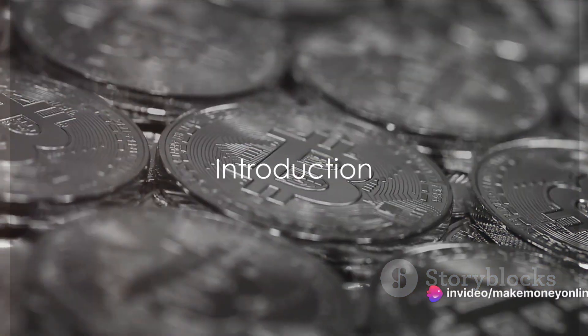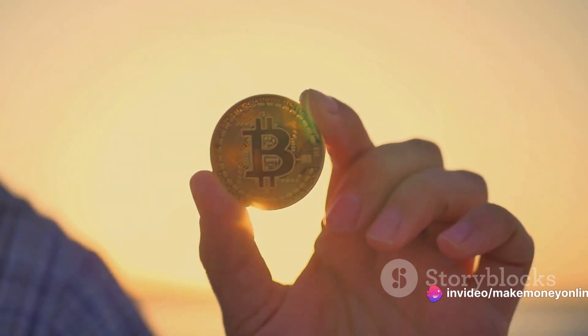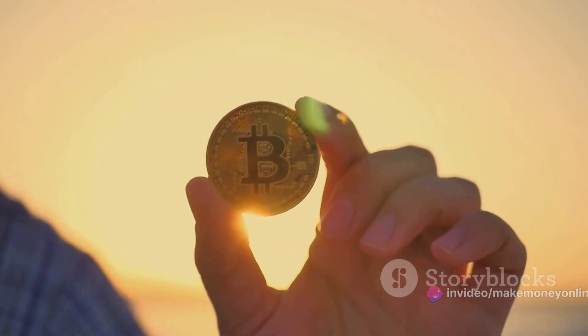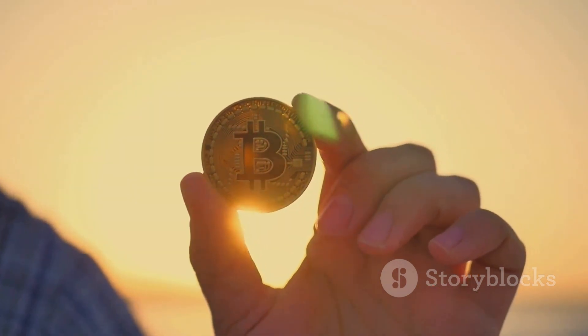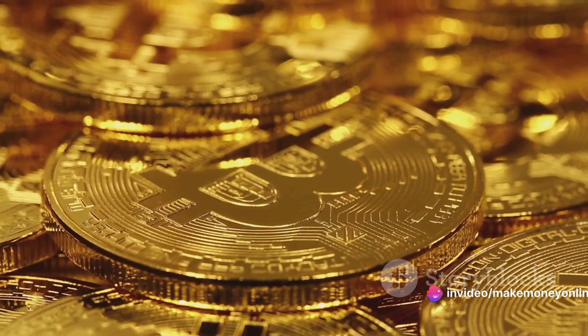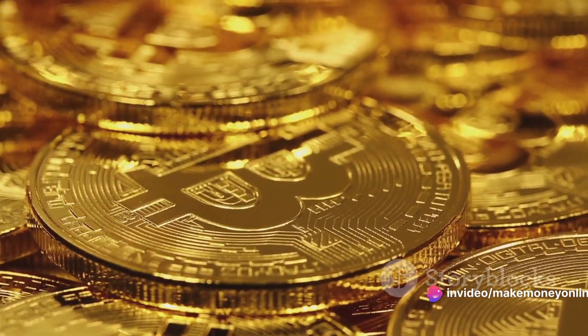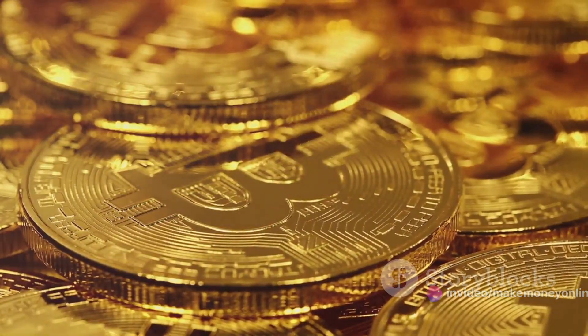Have you ever wondered how to mine bitcoins? Well, you're not alone. In this fast-paced digital age where traditional currencies are taking a backseat, bitcoin has emerged as a new age gold rush. It's a digital currency, yes, but it's so much more than just that. It's an investment, it's a technology, it's a revolution, and mining it — that's the equivalent of striking gold, digitally speaking.